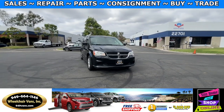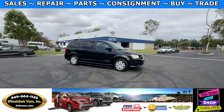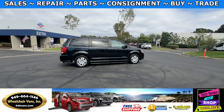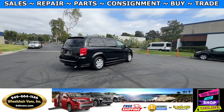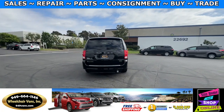All of our vehicles will go through a 240-point inspection where we check out the engine, transmission, brakes and tires. We also service the fluids and of course service the wheelchair ramp. If you have any additional questions please feel free to reach out to our sales team at 949-664-1146.